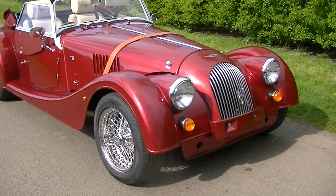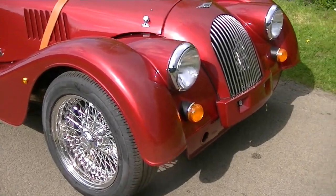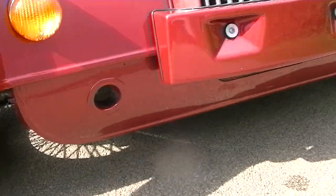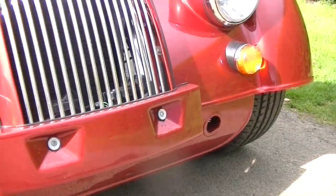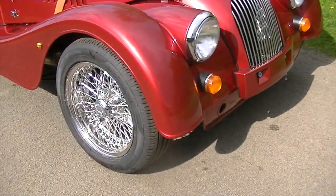Here we have a brand new 2019 3.7 Roadster 110 edition, babydoll valance, metallic claret red, stainless steel wire wheels.